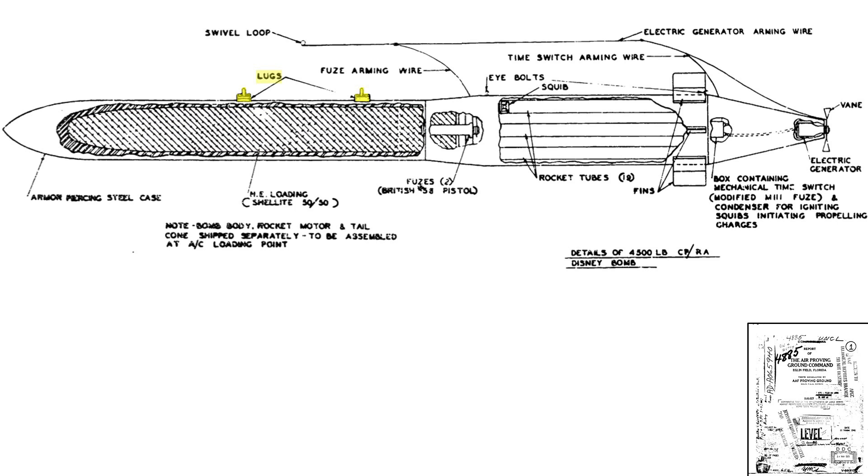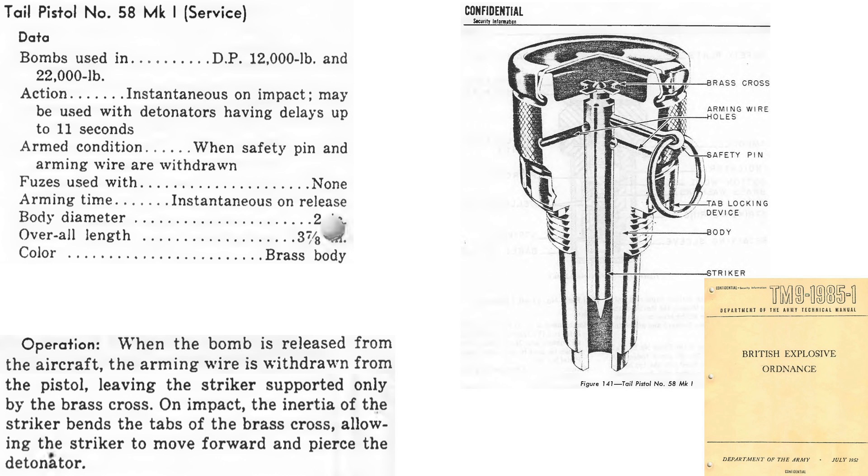Shellite has about 90% the explosive power of TNT. The two suspension lugs and two detonation fuses are located in the body. The Disney Swish adopted the British Number 58 tail pistol fuses. Characteristics and a cross section of the British Number 58 fuse are shown from a July 1952 Department of the Army manual titled British Explosive Ordnance. The fuse's detonation train is either instantaneous or delayed target contact, with a delay of up to 11 seconds.